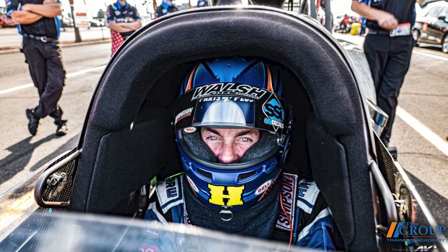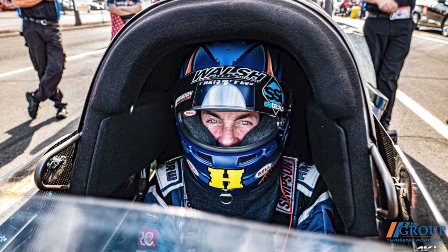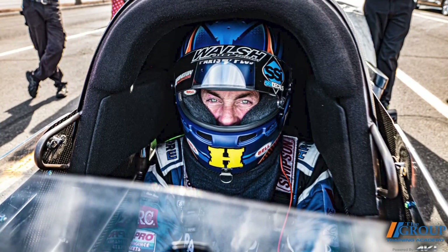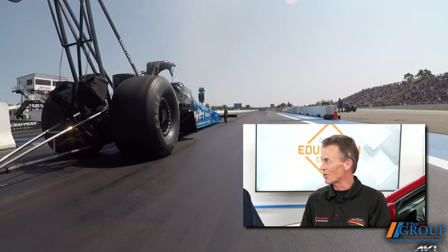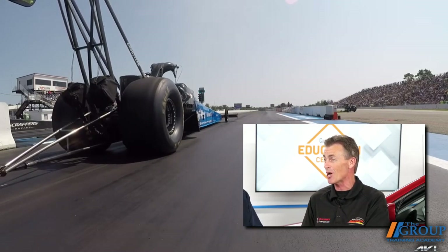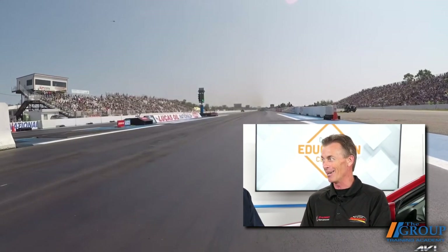Before we delve into the parts side of things, I was hoping we could talk about the other side of racing parts, and that's the driver's side. What's it like being behind the wheel of an 11,000 horsepower machine that goes from zero to 330 in less than four seconds? I'll tell you what, it is the ultimate roller coaster ride. I've been able to do a lot of really cool things in my life, but the feeling and the experience of what it's like to go zero to 100 miles an hour in less than one second, zero to 200 in two seconds, and zero to 300 in barely over three seconds — it is by far the e-ticket ride on the earth.